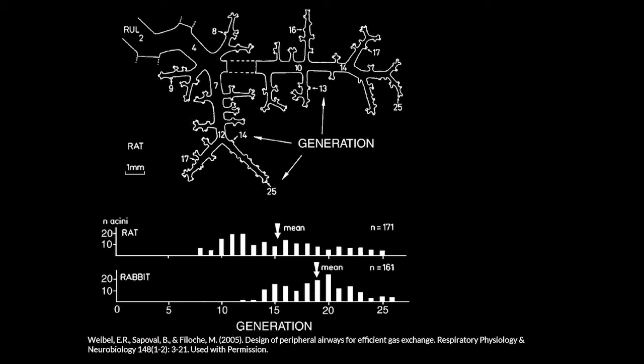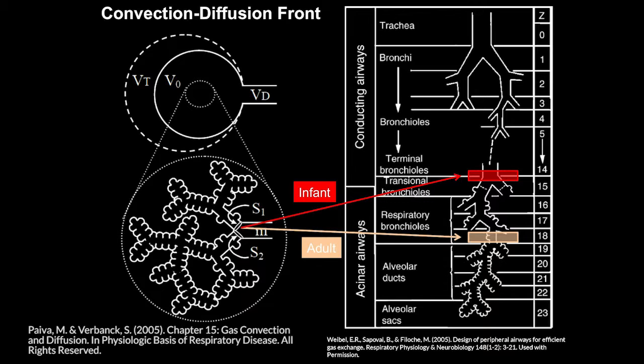The convection-diffusion front describes the point where inspired air transitions from bulk flow to diffusion — that's where gas exchange happens, the so-called silent zone of the lung. In animals this front starts around the 18th to 20th generation. Physiological studies show that infants have a much higher convection-diffusion front compared to adults. This difference in the convection-diffusion front may explain why HFO starts to fail in larger children — adults are not simply big children.